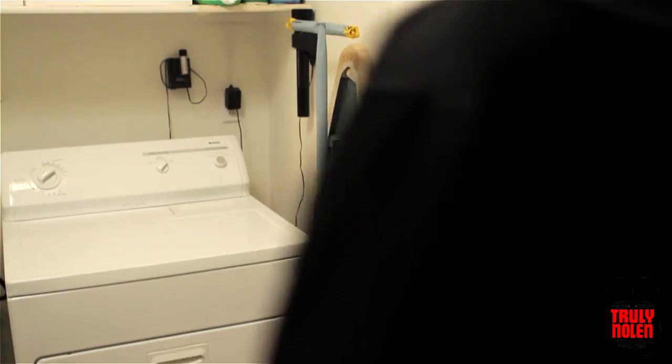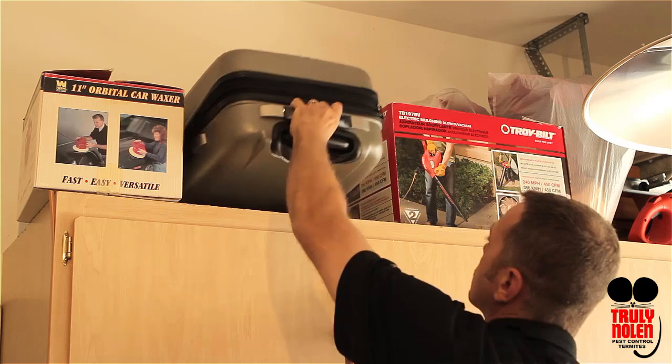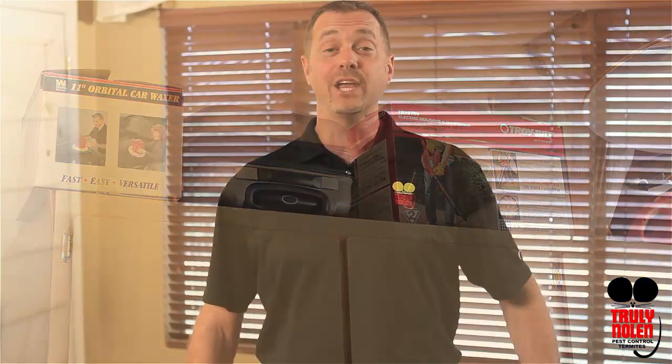A good detergent and a hot drying is a great way to kill off any straggling bed bugs. Also, it's a good idea not to store your luggage in your bedroom closet between trips. Instead, store it in the garage if possible. We here at Truly Nolan hope you find these tips helpful and enjoy a wonderful pest-free life.